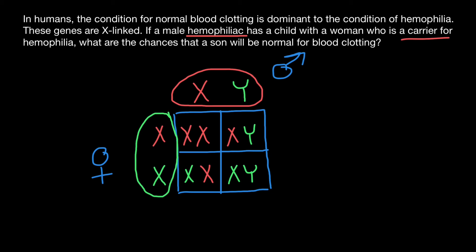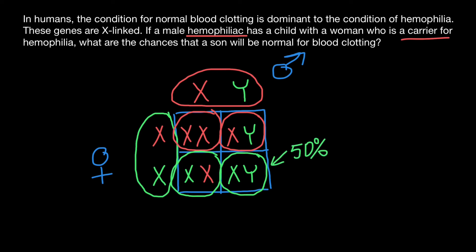As for the children, 50% of the daughters in this couple are expected to be affected with this genetic disorder, and 50% of the daughters are not going to be affected but will be carriers. As for the males, 50% of the male progeny are going to be affected with this genetic disorder, and 50% are going to be phenotypically and genotypically normal. So our answer is: the probability that a son will be normal for blood clotting is 50%.